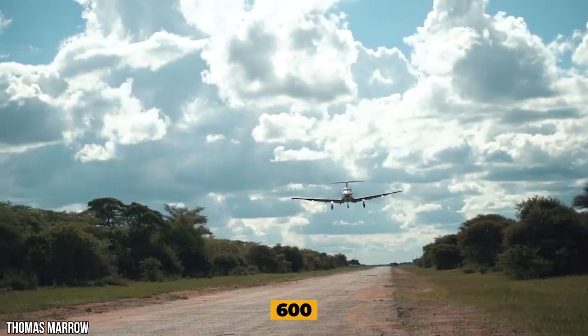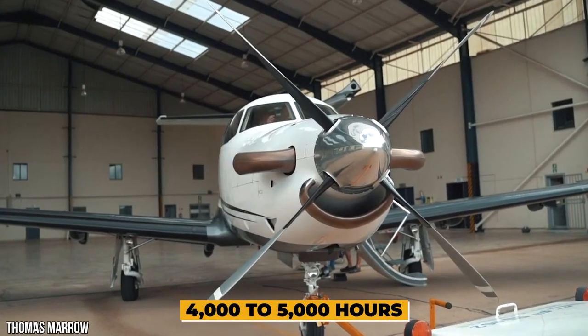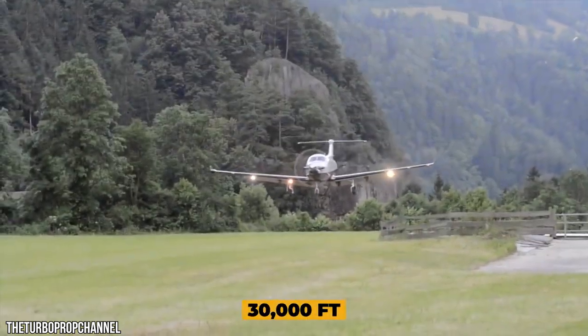Scheduled maintenance adds 600 flight hours, and time between overhaul increases from 4,000 to 5,000 hours. The aircraft reaches a 334 miles per hour cruise speed at a maximum altitude of 30,000 feet.